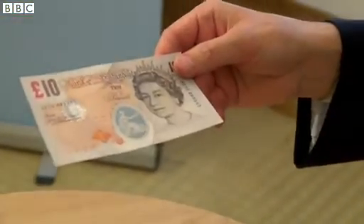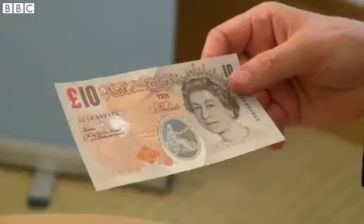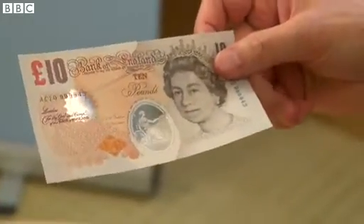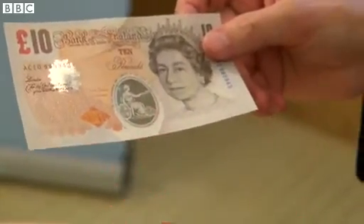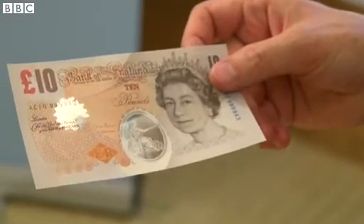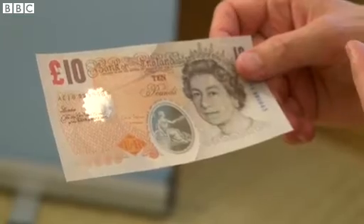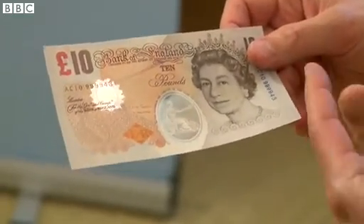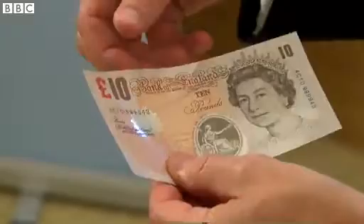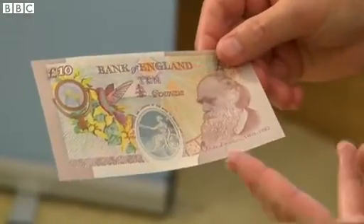Polymer notes tend to be cleaner and more durable than paper banknotes, and enable us to include new enhanced security features such as this transparent window on this example £10 note. Over and above that, we can retain the traditional feel and design of our banknotes that we believe people value. So on this example polymer banknote there's an image of the Queen on the front, raised Bank of England print, and the same image of Charles Darwin on the reverse of the note.